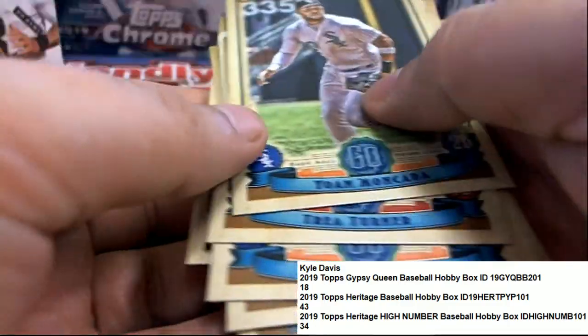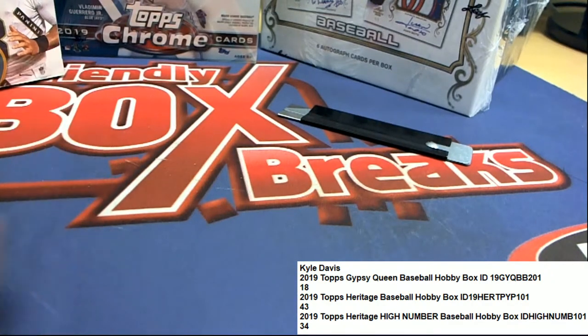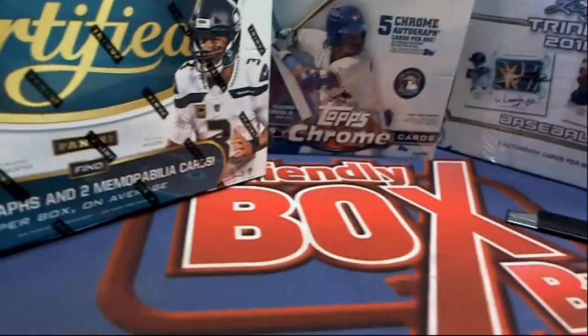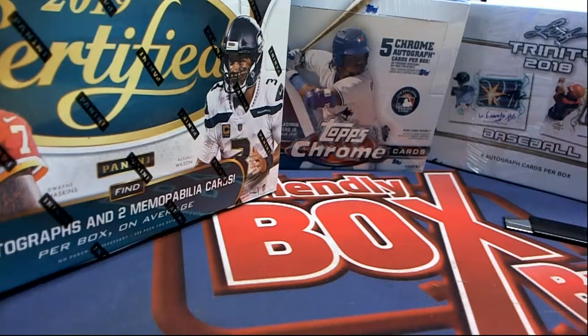That's a nice Ohtani. These have a lot of variations in them too — photo variations are hard to memorize all the different variations, but when you go to Beckett you can easily check all those variations out. That's one of the reasons why we ship everything — we want to make sure you get everything out of each pack. We're shipping everything out to you, Kyle D.